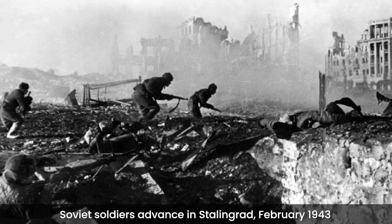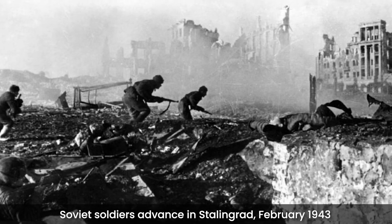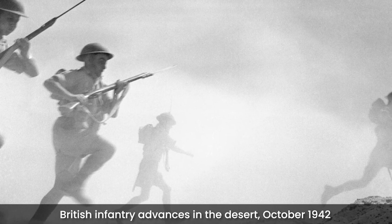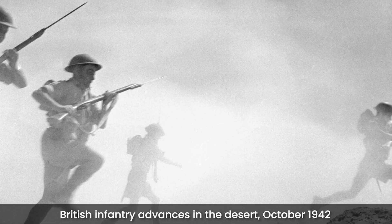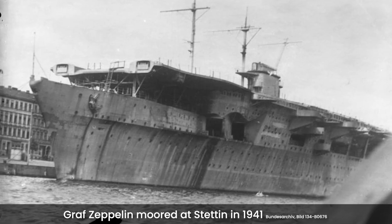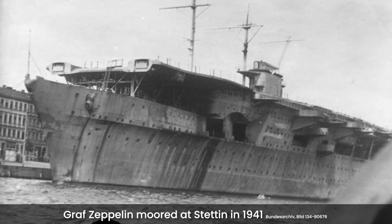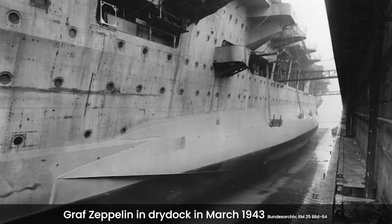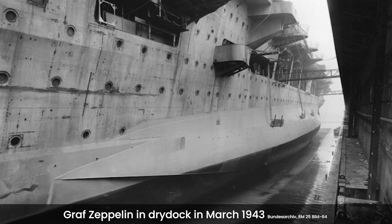By early 1943, the panorama had changed. The battles of Stalingrad and El Alamein had turned the tide. Germany was now on the losing side, and work on the aircraft carrier Graf Zeppelin was suspended. This was going to be Germany's first aircraft carrier, so it's no surprise that when it was cancelled, so was the ME-155A carrier-borne fighter.